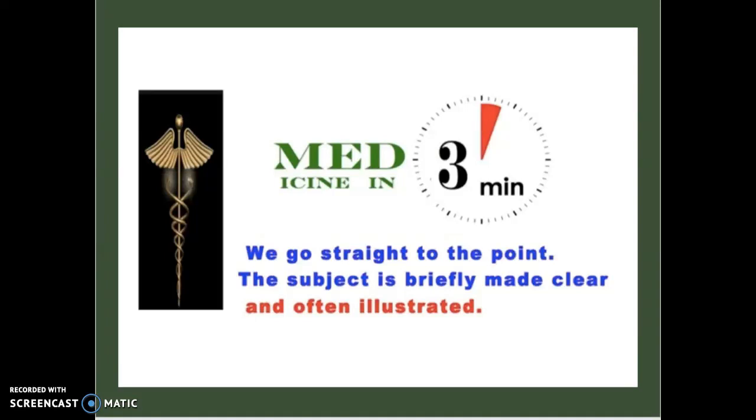What's going on guys? It's Medicine in 3 Minutes back here with another video, and today we're going to get straight to the point. We're going to keep the subject clear, brief, and illustrated. So let's get started.